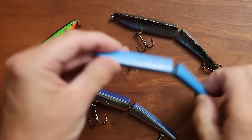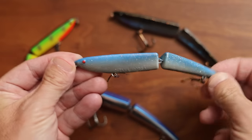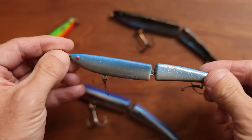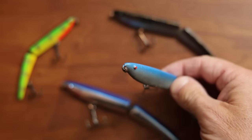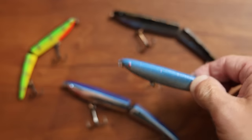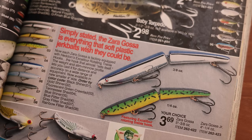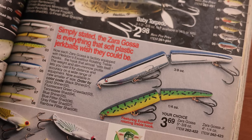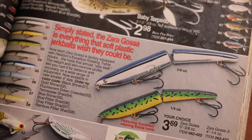Next in the Zara line is a bait that is Zara only in name — the discontinued Heddon Zara Gosa. This is a subsurface bait meant to be a hard version of a soft plastic jerkbait like a Sluggo. I have fished this a couple of times, and truth be told it's not one of my favorites, because in most scenarios where I'm throwing a Sluggo I would prefer a weedless approach. And as you can tell, the Zara Gosa has two hooks that are not the best at avoiding weeds.